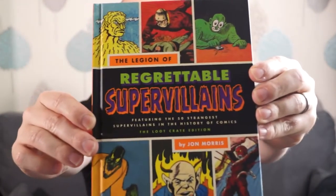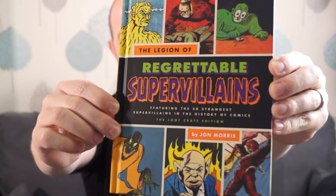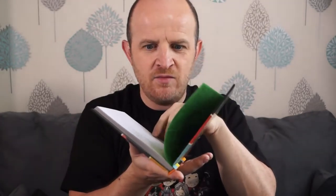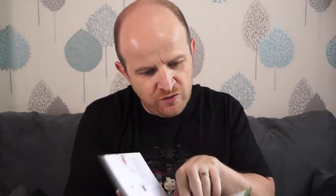Next, a book — The Legion of Forgettable or Regrettable Supervillains, the Loot Crate Edition. They're not bad little books. For any Millennials out there, look, this is how you use a book. You open it like this, and then these things are called pages — you turn one at a time. There'll be writing, and what you do is you read it. You'll read that page first, then that page. These aren't icons, you can't click on them.